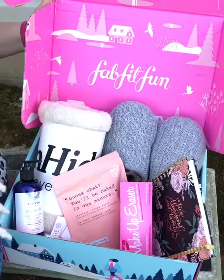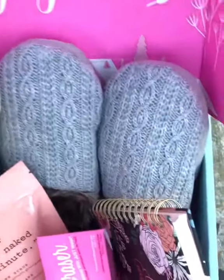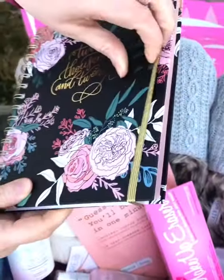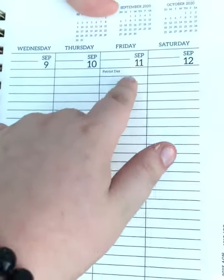So I did choose the blanket and the house shoes. I got a planner — I'm sorry, not a journal, a planner. Look at that. I'm very excited about this. It's 2020.